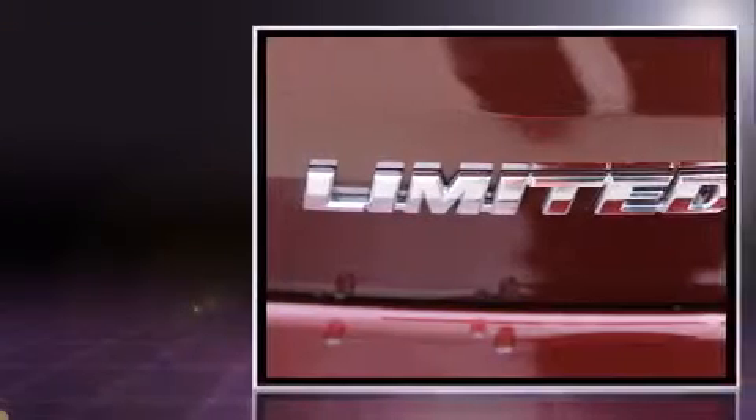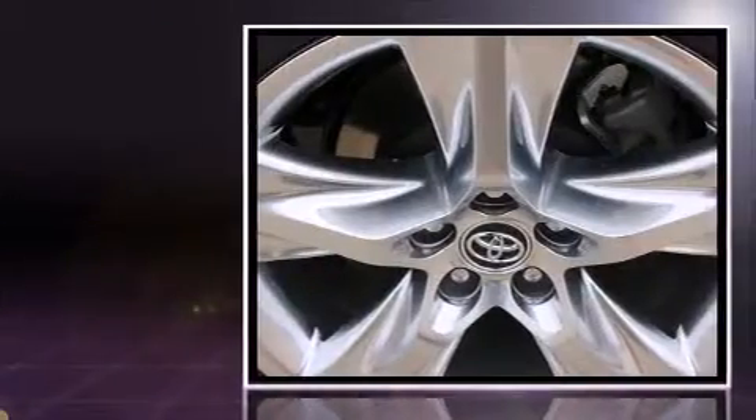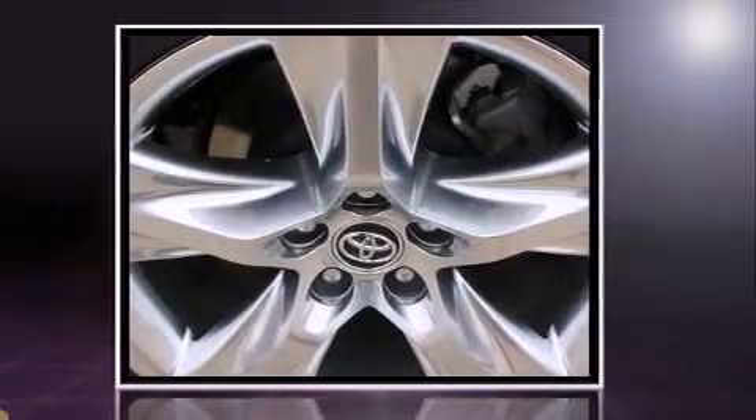It includes heated seats, a trip computer, an automatic dimming rearview mirror, an outside temperature display, power moonroof, a power rear cargo door, and leather upholstery.